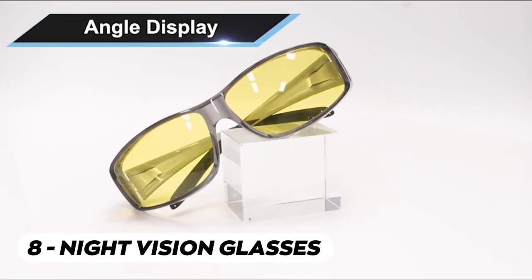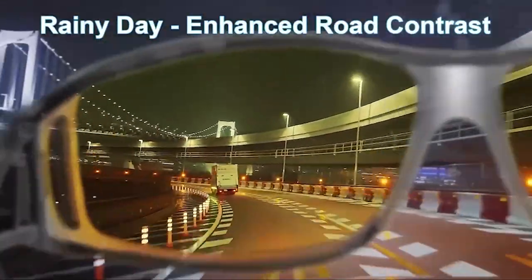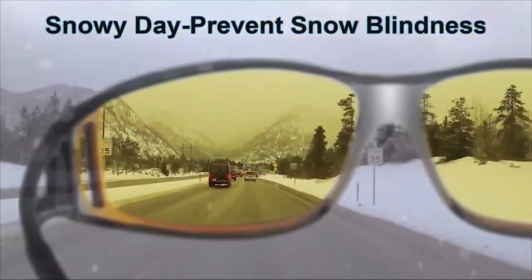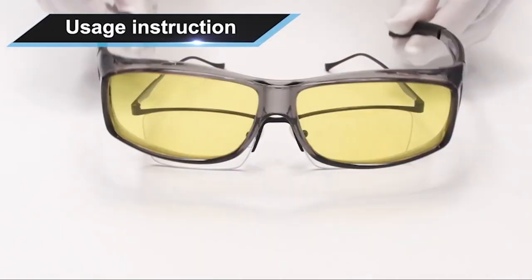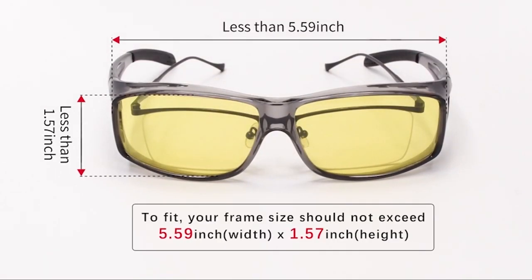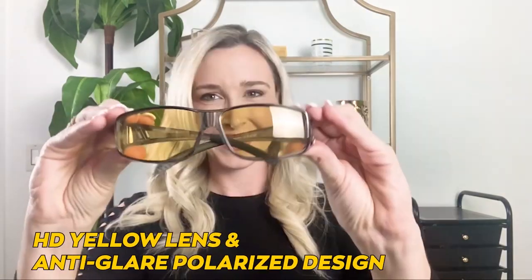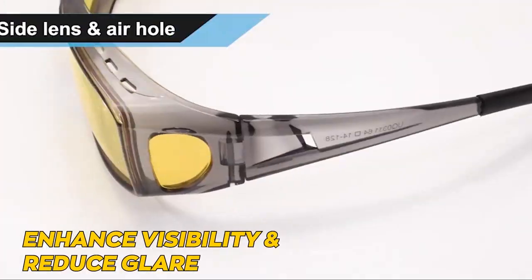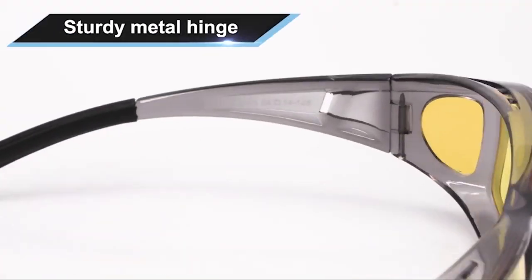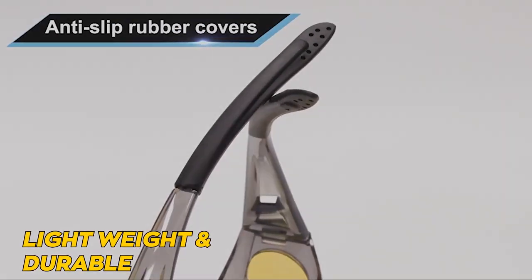Night vision glasses are a great choice for nighttime driving. These glasses are designed to fit over your existing glasses, making them convenient and comfortable to wear. Whether you're driving at night or in low-light conditions, these glasses can help improve your vision and make your driving experience safer. The HD yellow lens and anti-glare polarized design enhance visibility and reduce glare from oncoming headlights or streetlights. The glasses are lightweight and durable, perfect for extended use.